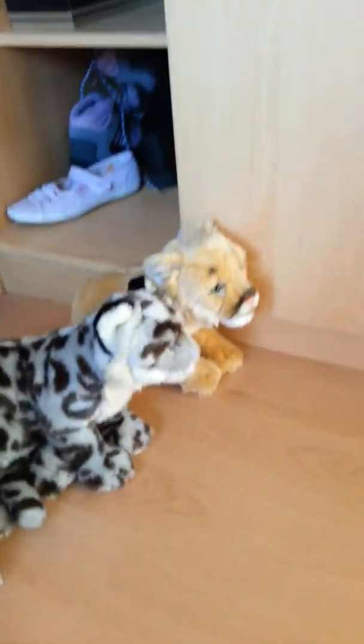This is Jasmine, the Webkinz Signature Yellow Labrador. There's her W and her bat tag.